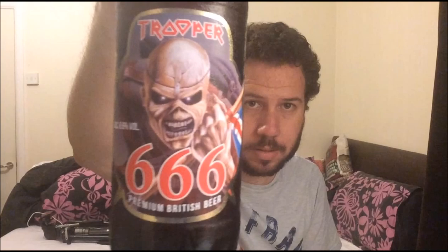Hello, welcome to Kent Beer Reviews. I picked this up when I was in Leeds — I think it was in Shipley. I was with Stuart Picard at the time and I saw it in just a random shop. I knew it was around but I've never seen it around here. Anyway, it's from Robinson's Brewery — it's a limited edition, their Iron Maiden Trooper 666.